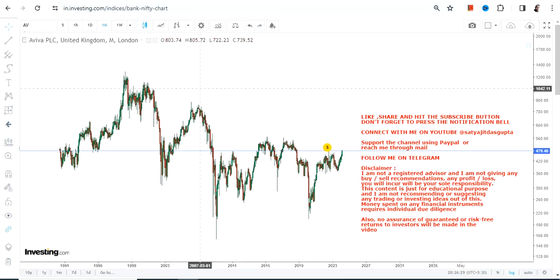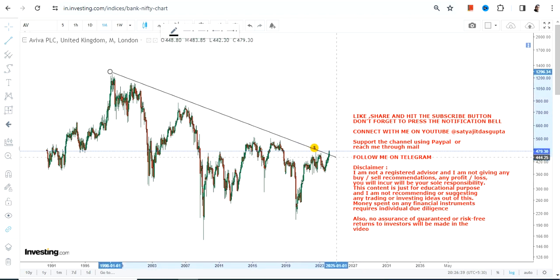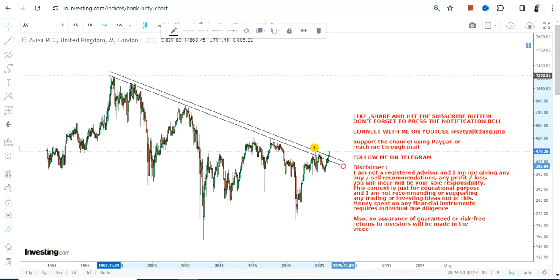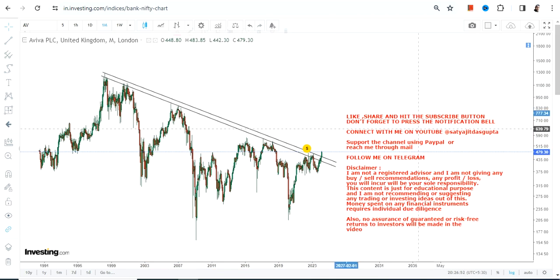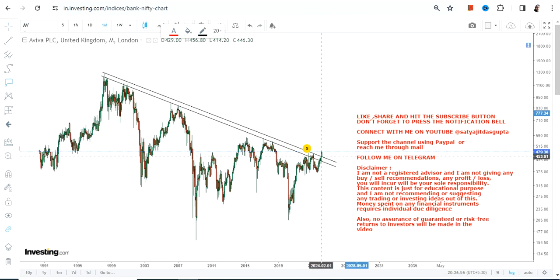Now when we look at the price chart of Aviva PLC, it has been falling down since the highs of 1998 or 2000. But here comes a moment when this particular share is breaking out from a huge, extremely long-term downtrend. This is a major event happening right now, and with this breakout what has started is an upside.